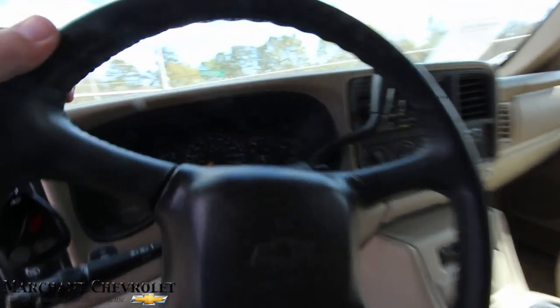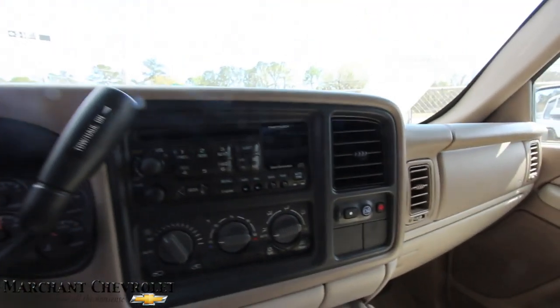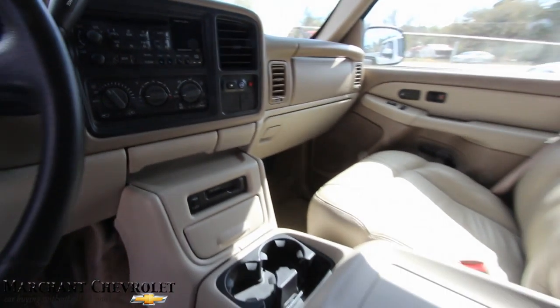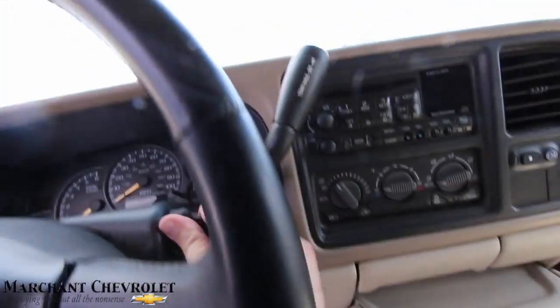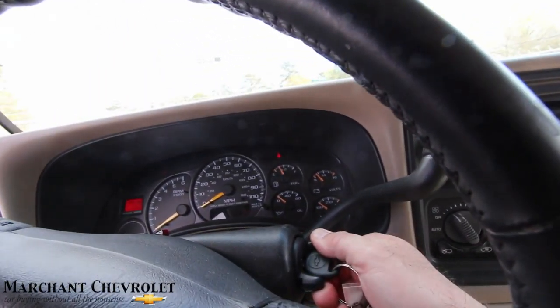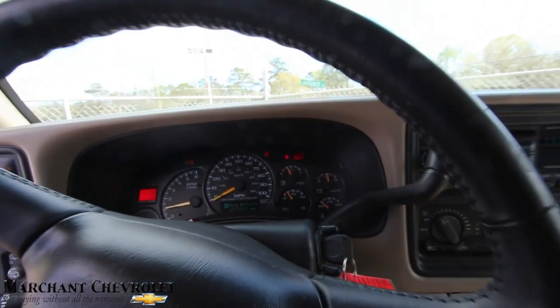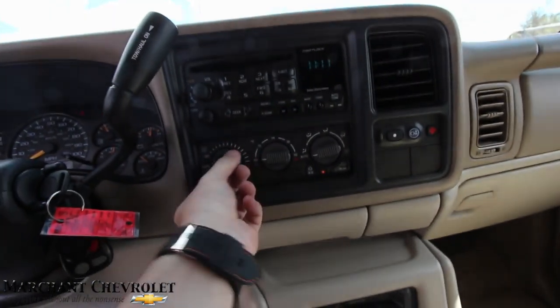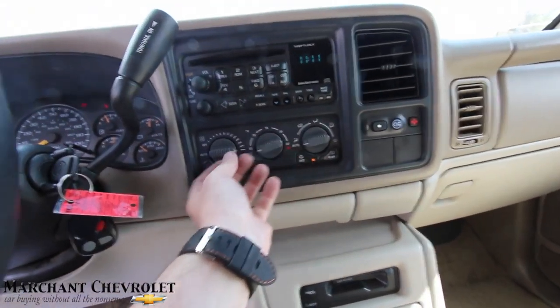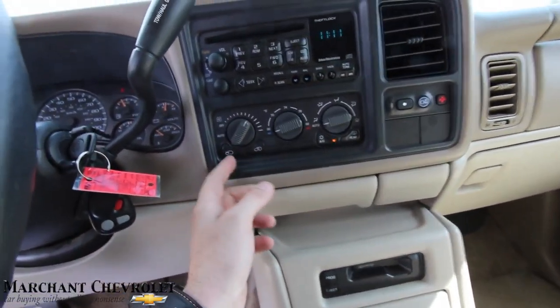There's your CD player. I'm going to go ahead and crank it up — what's a video without cranking her up? She's alive. I want to make sure the AC works, so let's go ahead and do that. Let's see if we can get these fans going — there we go. I'll give it just a minute and let that AC kick in.